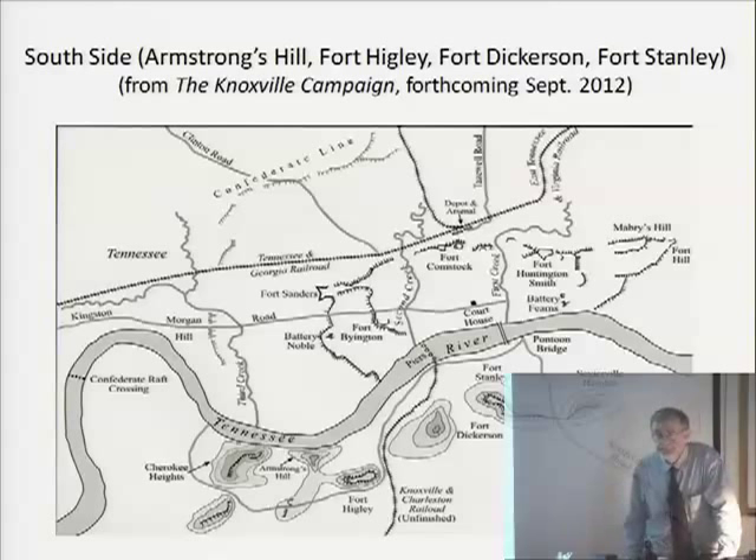Question: What is the Sevierville Road today? Answer: It's basically Chapman Highway — though Chapman Highway was built from the Sevierville district, and they may join somewhere, but the exact contemporary route isn't entirely certain.